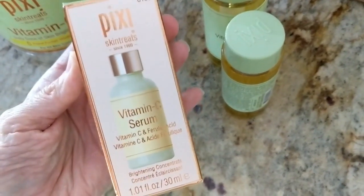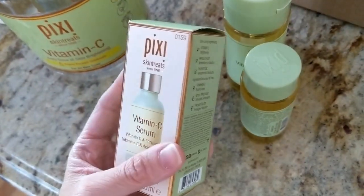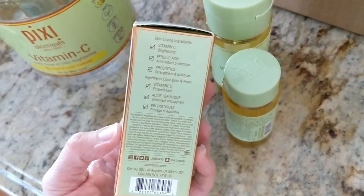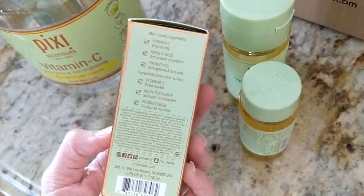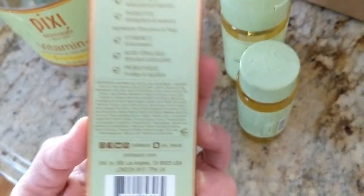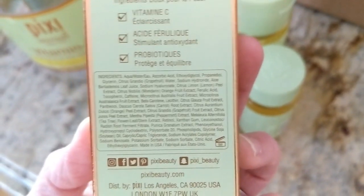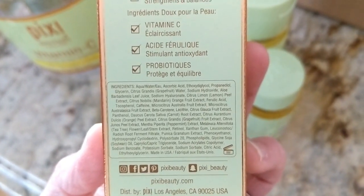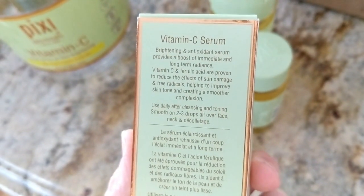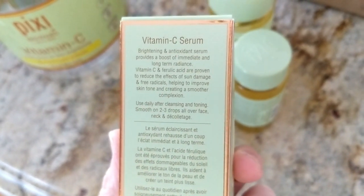Next up we have the vitamin C serum, which also has vitamin C and ferulic acid to brighten skin. I'm excited about this because I was using the Peter Thomas Roth potency serum, which is really expensive — that was also a combo of vitamin C and ferulic acid — so I'm curious to see if this is a cheaper alternative. It provides a boost of immediate and long-term radiance and is proven to reduce the effects of sun damage and free radicals, improving skin tone and creating a smoother complexion.